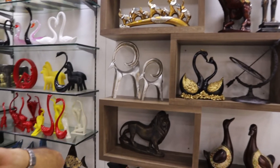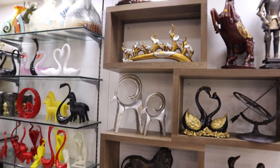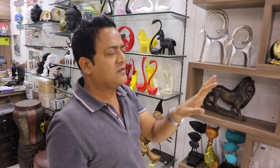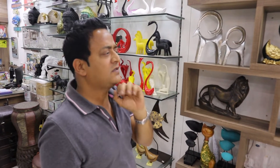What are the most special items in your shop? Whatever you see here — about 90% of the stuff you will not find at other stores. These are all exclusively handpicked from around the world.